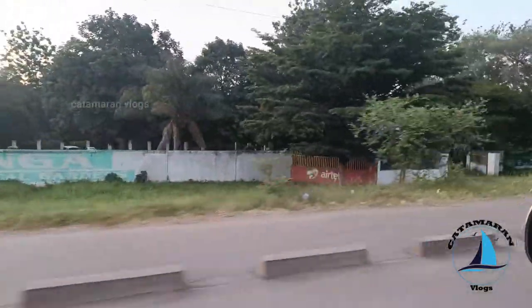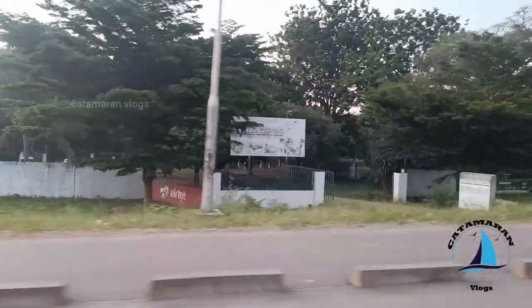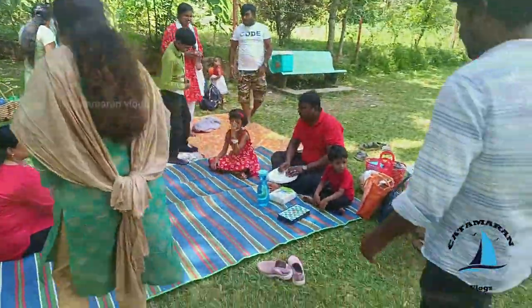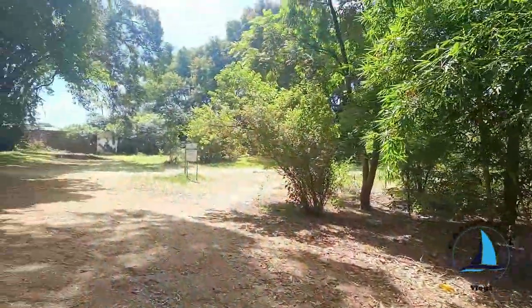Hi, hello everyone. Welcome to Katamaran Vlogs. Today we are going to Muttavanga Park in Zambia. This is especially for kids. Let's explore what is in the park.